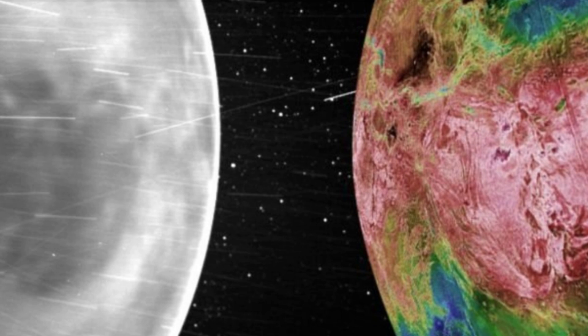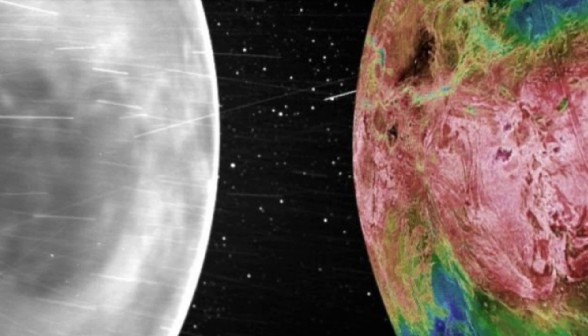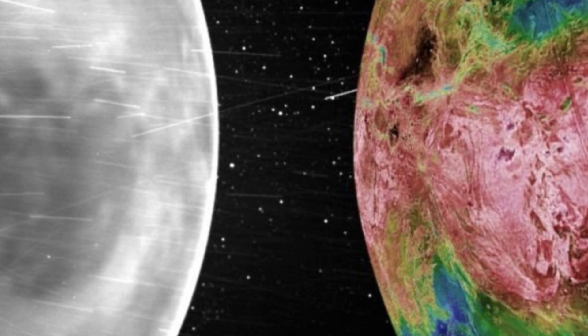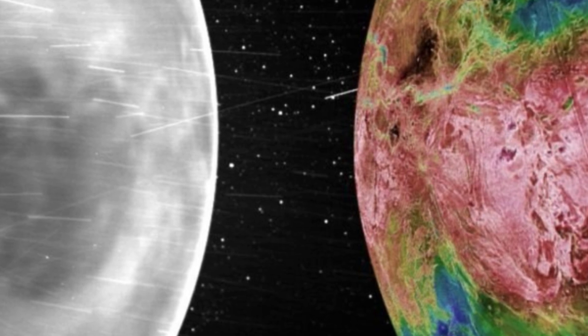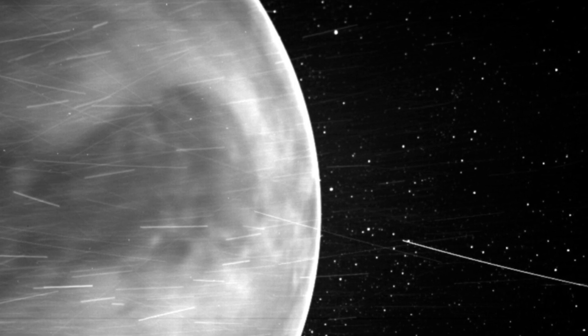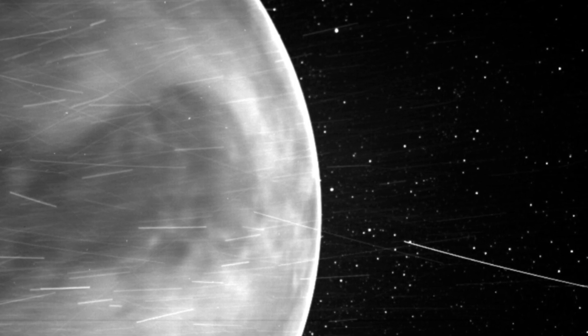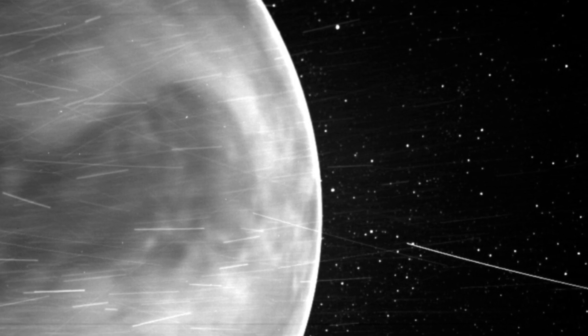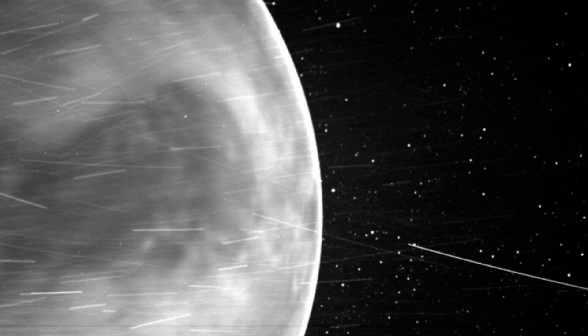Although relatively close to Earth, Venus has proven very difficult to study. It's known as Earth's evil twin because, while similar to Earth in size, mass, structure, and composition, it's deeply hostile to life. Earth is temperate and wet; Venus is dry and possibly volcanic, with surface temperatures averaging 471 degrees Celsius.